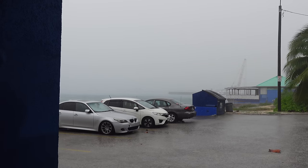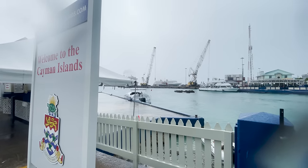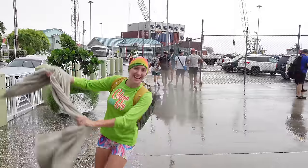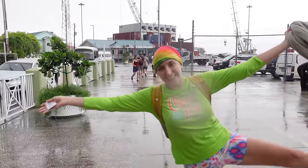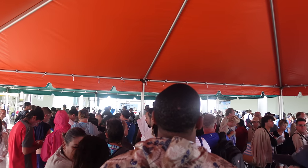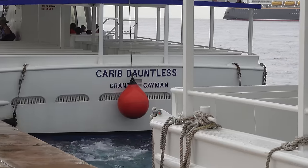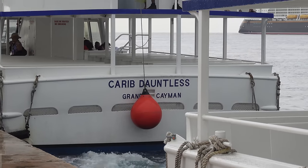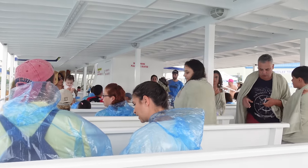We're going to wait for the rain to clear and then head back to the tender boat. It's still raining but we have to go — the last tender boat is leaving in 45 minutes. Grand Cayman rain! There is a really long line for the tender boats, so we're packed in under these canopy tents. Load 'em up in the boat!